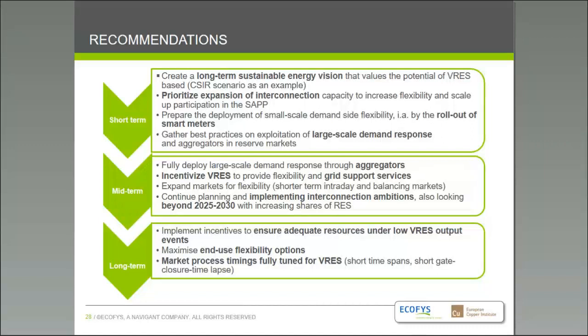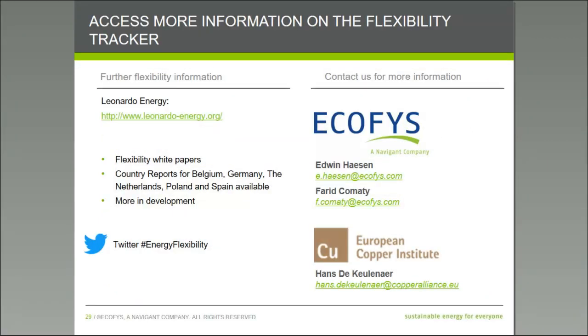Thank you all for listening. If you have any questions, Edwin and I are very happy to answer them. These are our contact details if you would like to contact us. We have already applied the flexibility tracker to different countries in Europe and India, and this is available on the Copper Institute website.